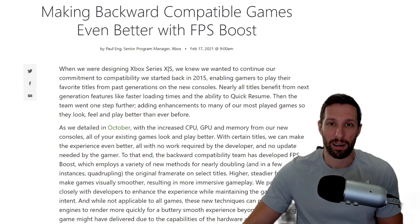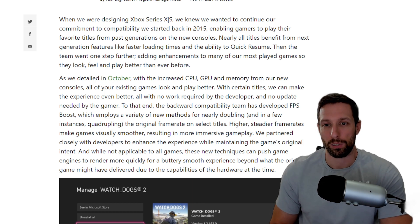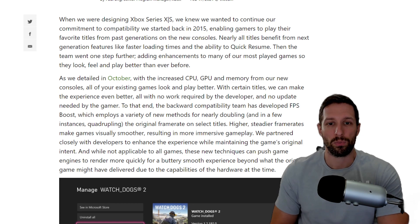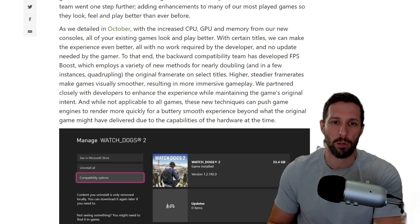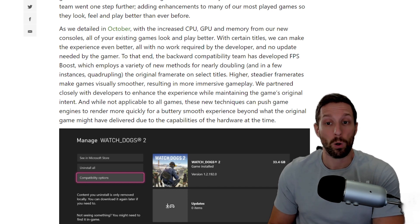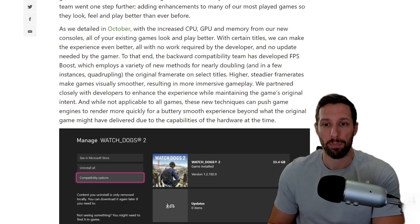Making backwards compatible games even better with the FPS boost. When designing the Xbox Series X and S, the team wanted to continue their commitment to compatibility, which started back in 2015, enabling gamers to play their favorite titles from past generations on new consoles. Nearly all titles benefit from next-gen features like loading times and quick resume. The team went one step further, adding enhancements so games look, feel, and play better than ever before — all with no work required by the developer and no update required by the gamer.